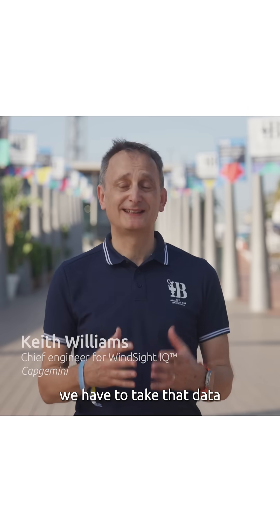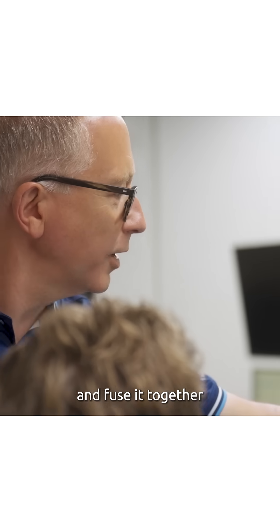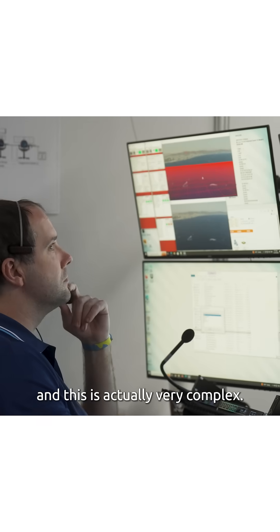The next stage, we have to take that data from the different LiDAR sensors along the coast and fuse it together. And this is actually very complex.